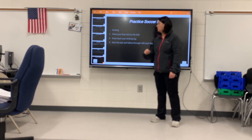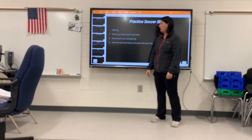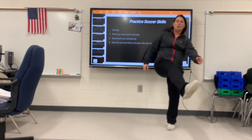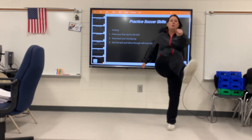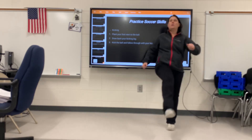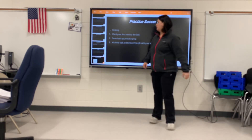We're going to practice soccer skills — specifically kicking. Plant one foot, get the other foot ready, and kick through. You're going to do five of those. One, two, three, four, five. Good job.